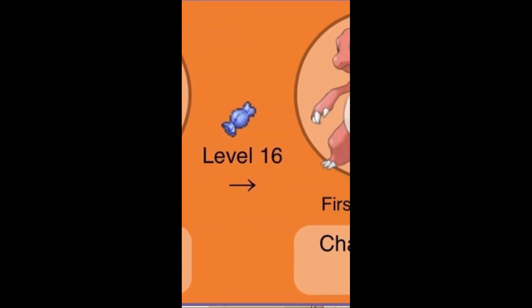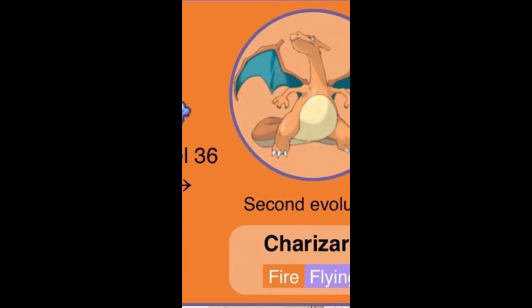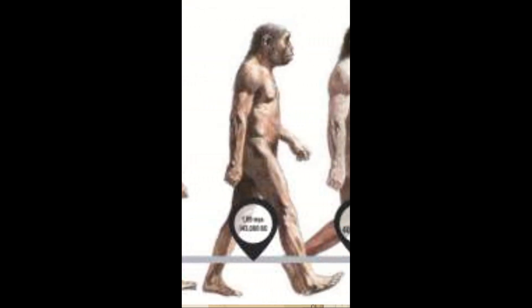Did you know that a Pokémon Shiny can show how it evolved? And no, I don't mean like Pokémon evolution — I mean actual evolution. Small changes over time, determining what a species is in the present day.